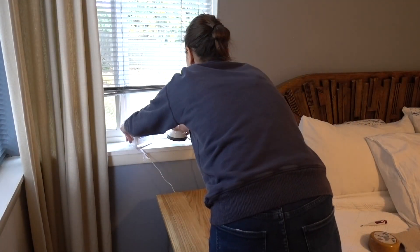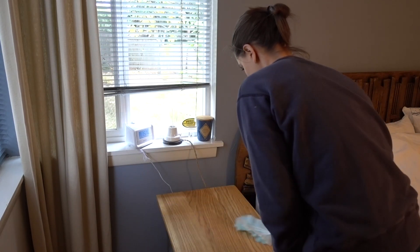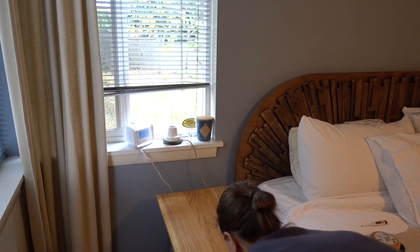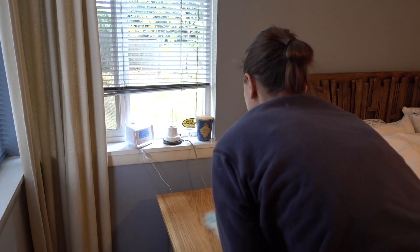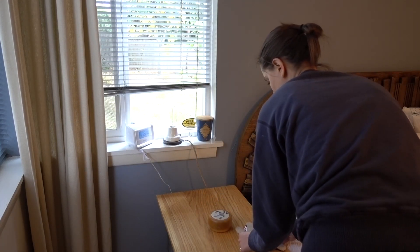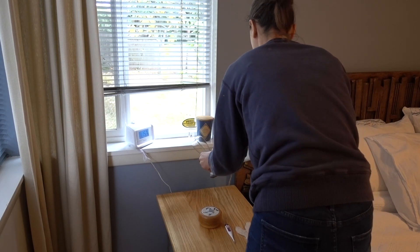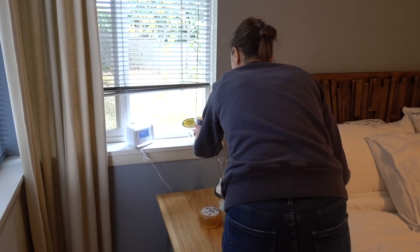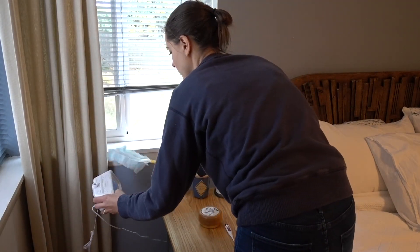Moving on to my bedside table — I'm removing everything, dusting the table, dusting all the items, and then putting everything back. I like to make sure you dust the individual items really thoroughly, because your furniture will get so much more dusty if you don't dust off the items when you put them back. The dust just kind of resettles on top and it's almost like you didn't dust at all.